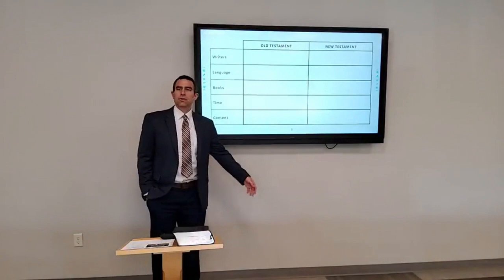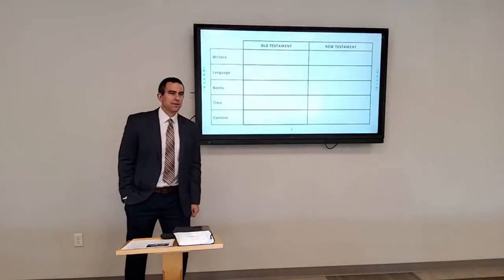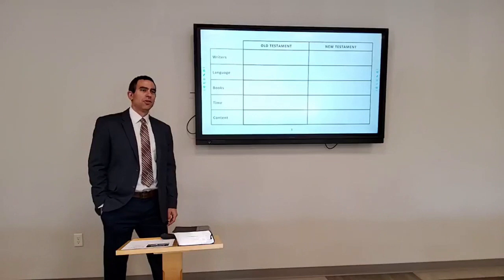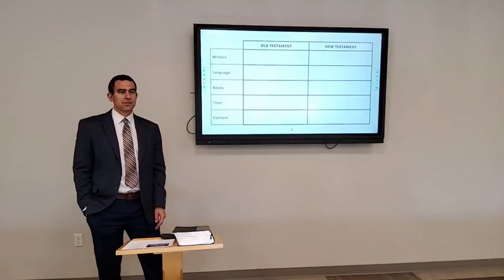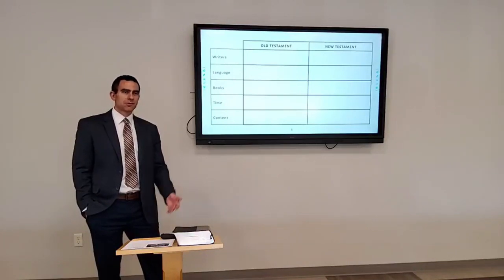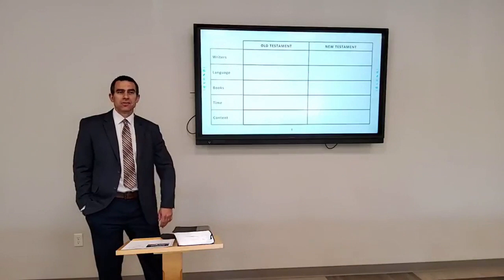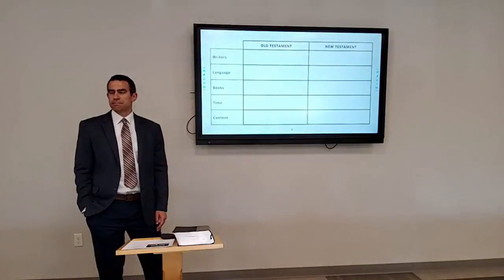Thinking about the content — the Old Testament talks about Jesus, specifically that Jesus will come. That's the biggest thing to remember. The Old Testament says Jesus will come, and it gives us the history especially of the Israelites, all the way back to the creation of the world. And to give you an idea — our country is about 250 years old, with 2026 being the 250-year anniversary. You think about the Bible being written thousands of years ago, and yet God's Word endures — that's what God promises.